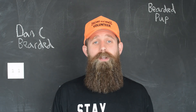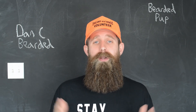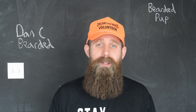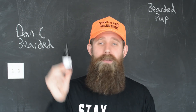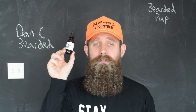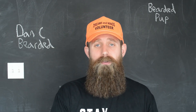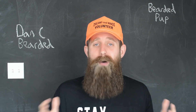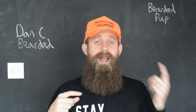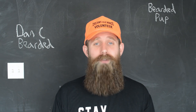I rate every company based on a 1, 2, or 3 dollar sign price rating, and the Bearded Pup is going to get a solid 2 dollar sign price rating. For a 1-ounce bottle of beard oil, it's going to cost you $18. For a 2-ounce bottle of beard balm, it's going to cost you $16 on their website right now — right at the market average, maybe a sliver above, but certainly a solid 2 dollar sign rating.